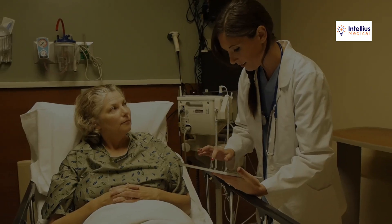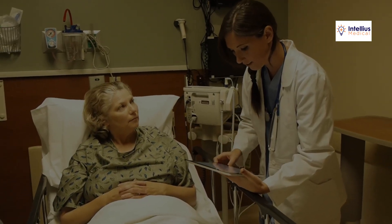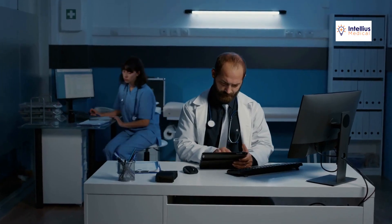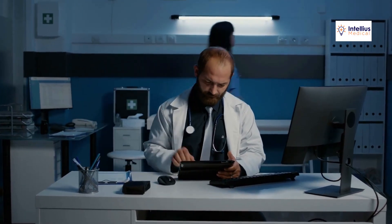Keep your Google My Business profile updated. Respond to reviews and add photos to make it easier for patients to find and trust you. This simple step can significantly enhance your online visibility and credibility.